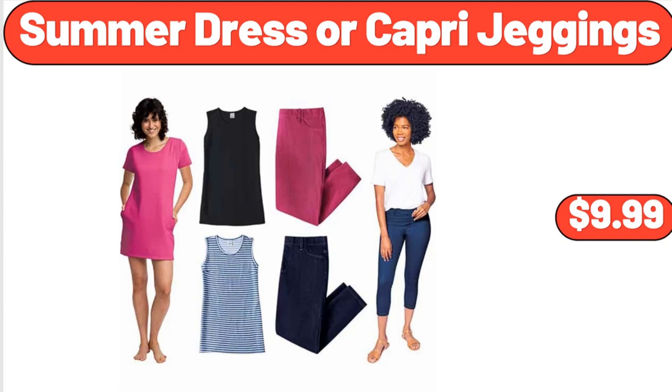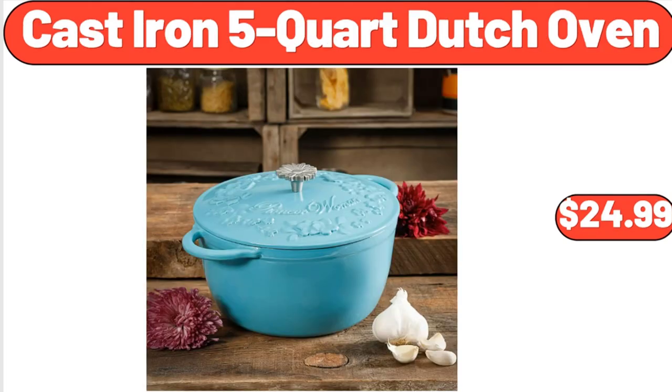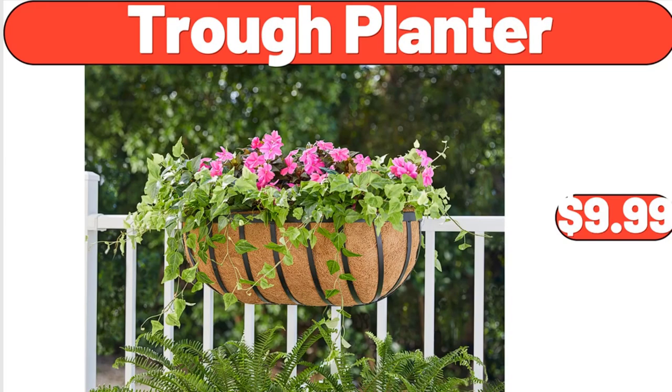Summer dress or capri jeggings, $9.99. Cast iron 5-quart dutch oven, $24.99. Trough planter, $9.99.